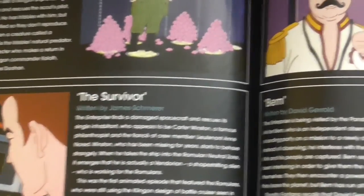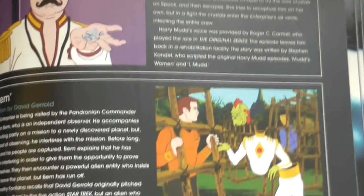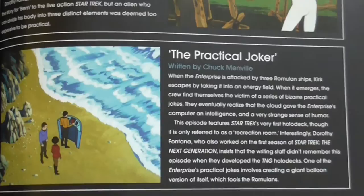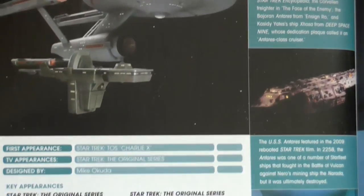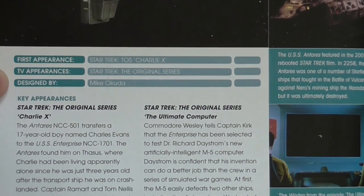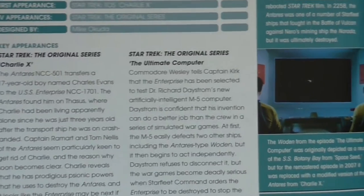I didn't like The Infinite Vulcan — I think it was pretty boring. Also BEM isn't really that great. At least Practical Joker was kind of fun. Now the on-screen appearances of the model: it was in Charlie X, and later reused in The Ultimate Computer.